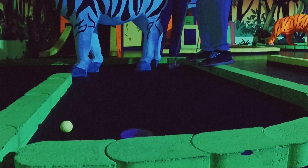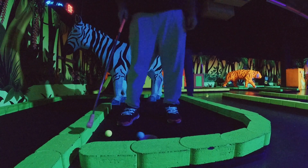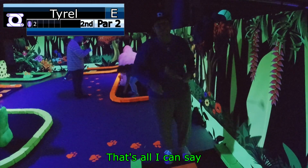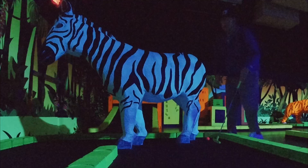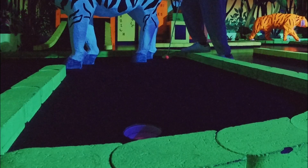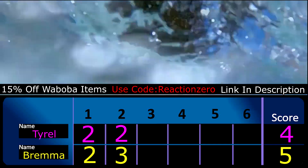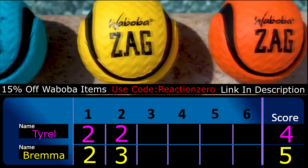He grabbed the zebra butt. It's not good. They're giving me an opportunity already. The zebra butt right here — there's even a hole in it! With that putt, Tyrell takes advantage of Team Bremma's bogey, taking a one-stroke lead a third of the way through.